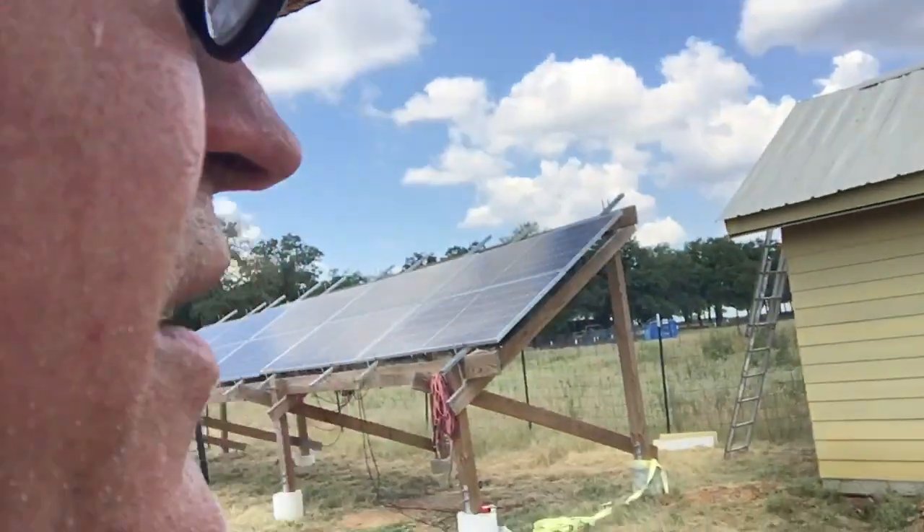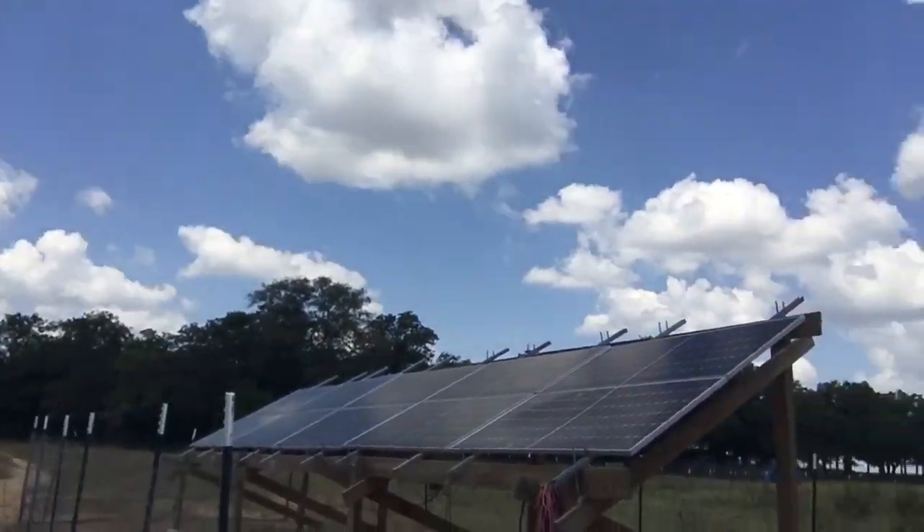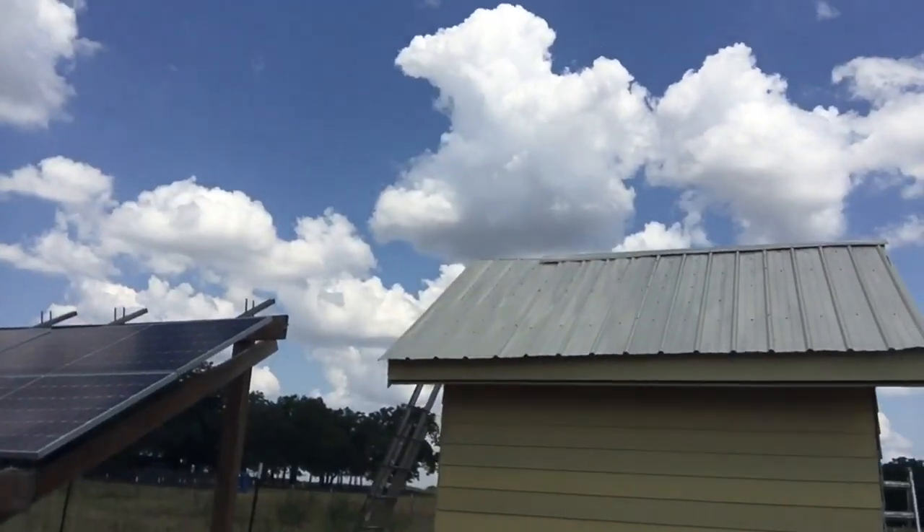If you're off-grid you're gonna need solar. The entire grid goes down, something happens, get hit by an EMP, lose our grid for whatever reason — you're gonna need solar panels. So this is the battery room for the solar panels.